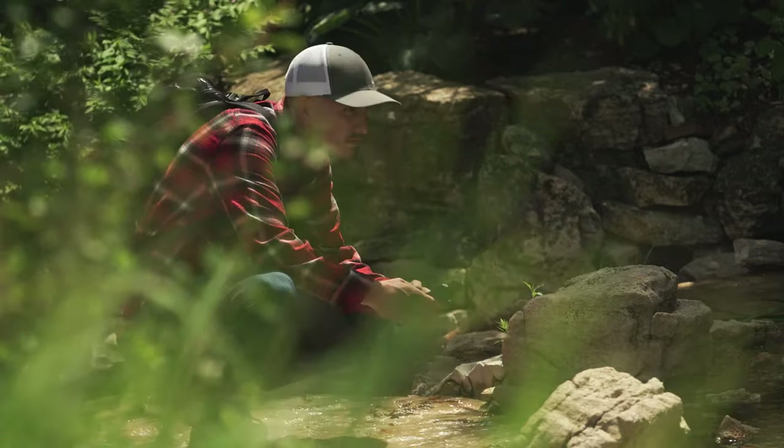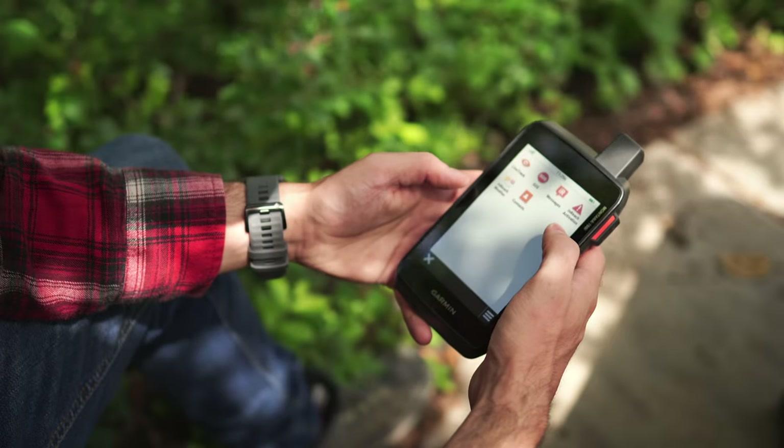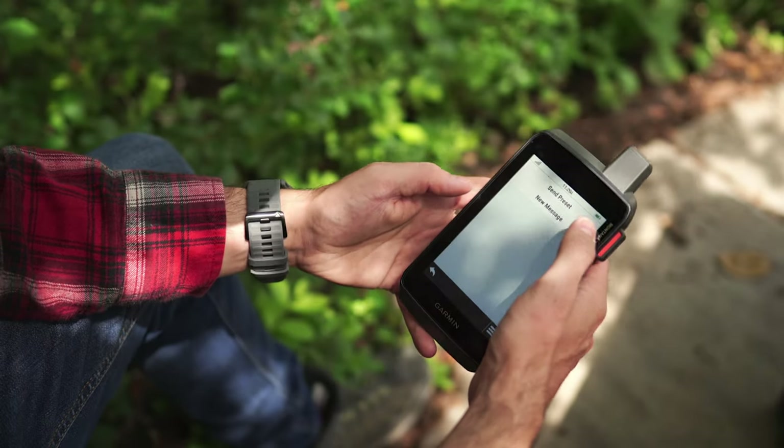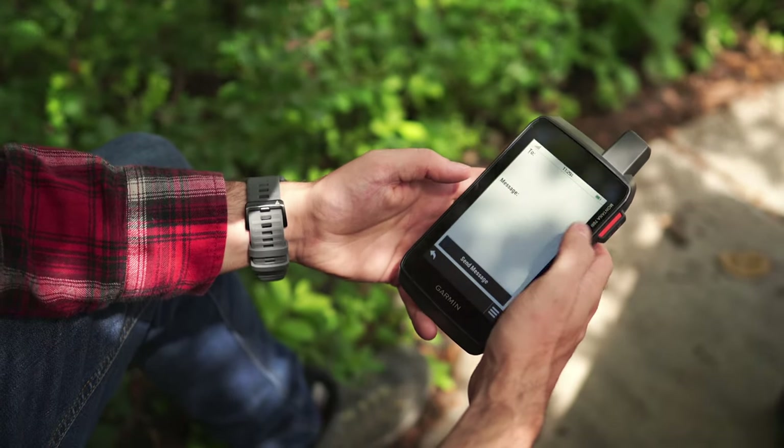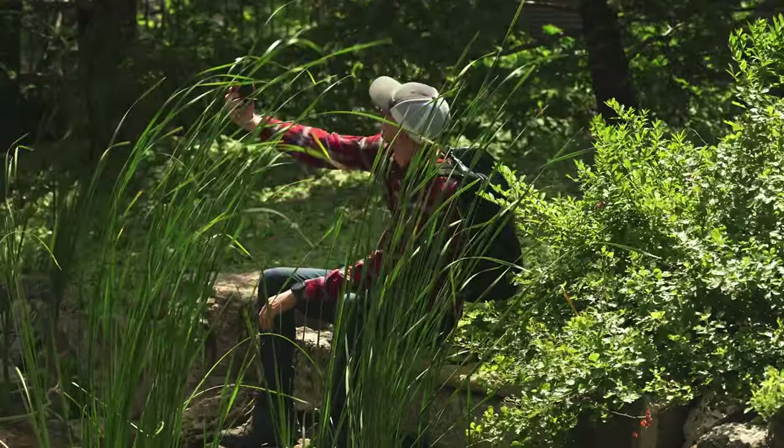These handheld GPS units are born to explore and built to endure. The sturdy 5-inch format is ideal for navigation on foot, bike, ATV, and so much more. Combine that with their advanced outdoor features, and you have a handheld that allows you to see the world, stay in touch, and be the picture of adventure. Explore the world with navigation you trust with the Montana 700 series.